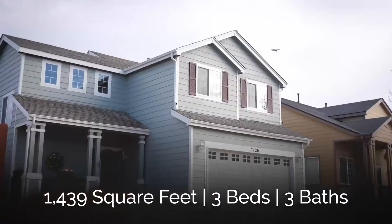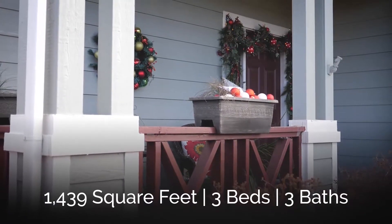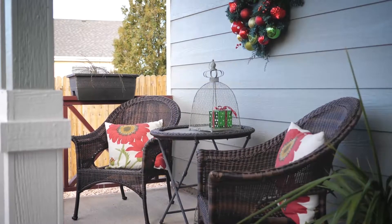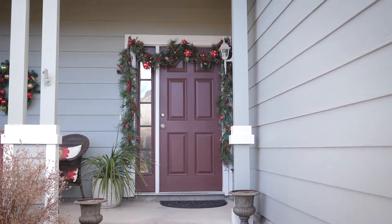You've got a beautiful house, nearly 1,500 square feet, three bedrooms, three bathrooms, beautifully updated. You've got a new roof, new exterior paint, new windows, a beautiful front porch, and the interior of this house is spectacularly remodeled. Let's take a closer look.